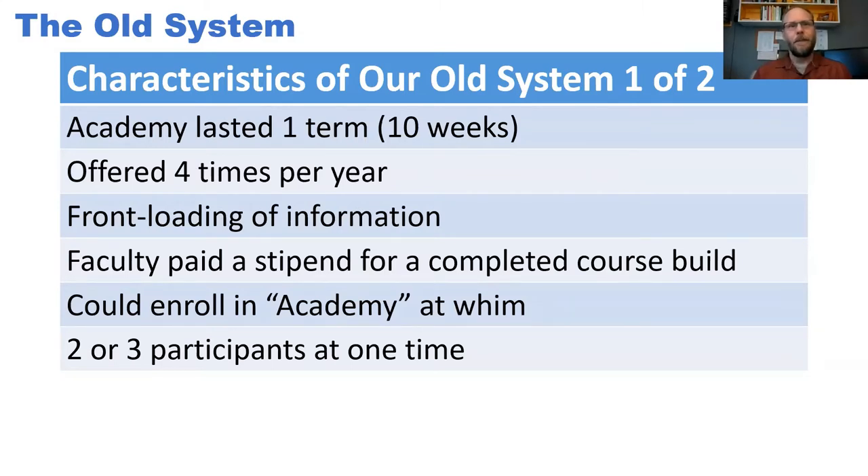The academy lasted one term — for us, a term is 10 weeks, and we have four terms through the year. It was very much a front-loaded system. We had a course inside Blackboard with the information in it and faculty would proceed through the course. Anybody in the academy would simultaneously be taking a course and building a course. When I arrived, we had around two or three participants at a time. I started working with faculty in the academy in 2017, and my director wanted me to go through the academy model with some faculty so I'd understand where the conversations were starting from.